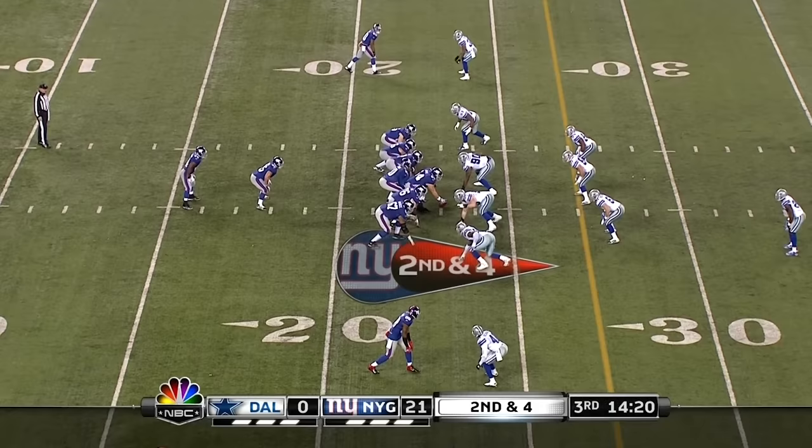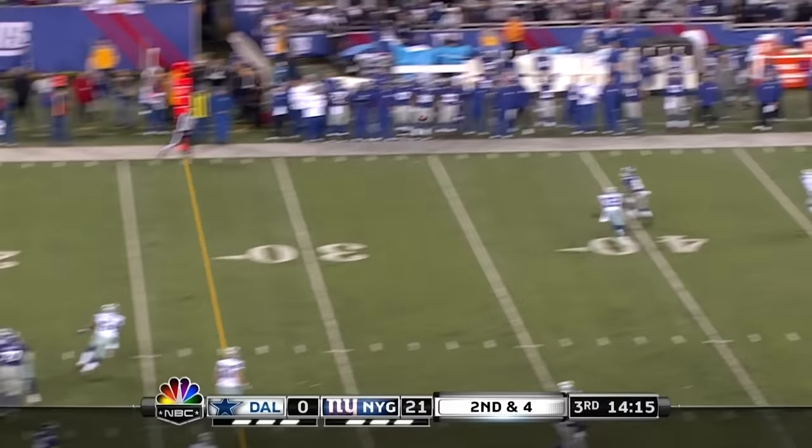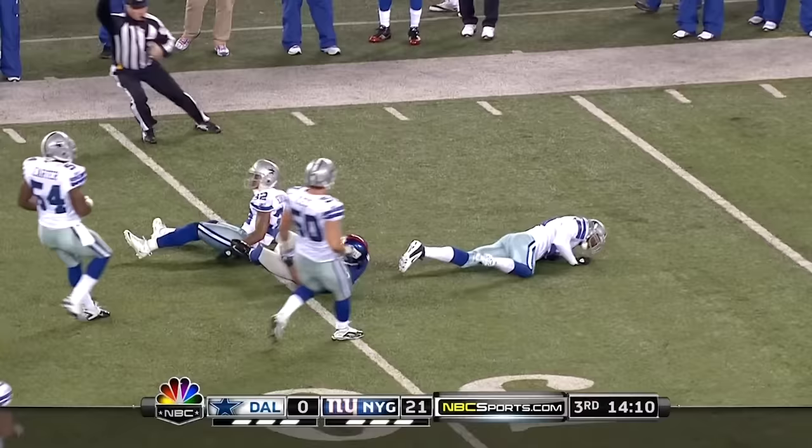Play action. Manning throwing into double coverage — Cruz saluted by the crowd. And to the 50-yard line goes Victor. First down New York, gained at 27 yards.